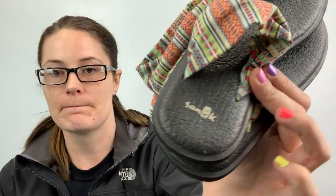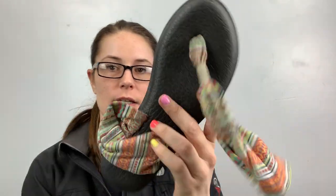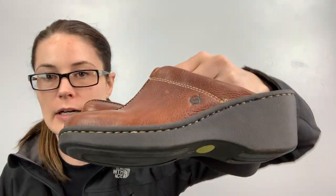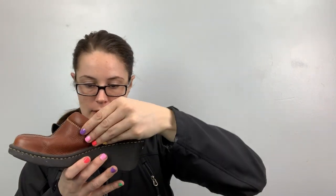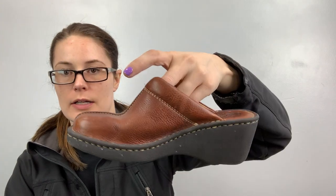We got some Sanuks — I'm going to start picking these up for my 2 for 20 closet as long as they're in good condition. These are size 7. I have a pair of these and they're really comfy — I wore them to death in Mexico. These are also going in my 2 for 20 closet — they're Born Clogs. They're leather, size 7, really good condition. Just got to clean them up and off they go.